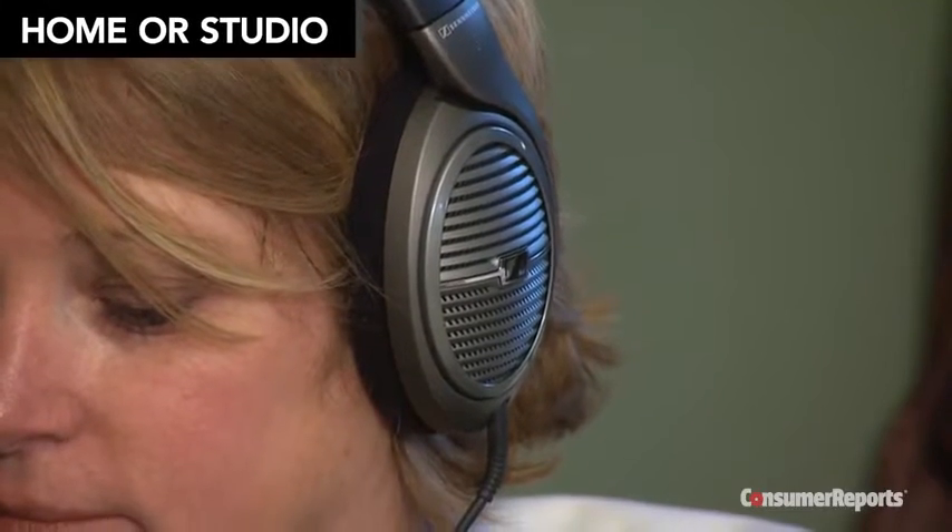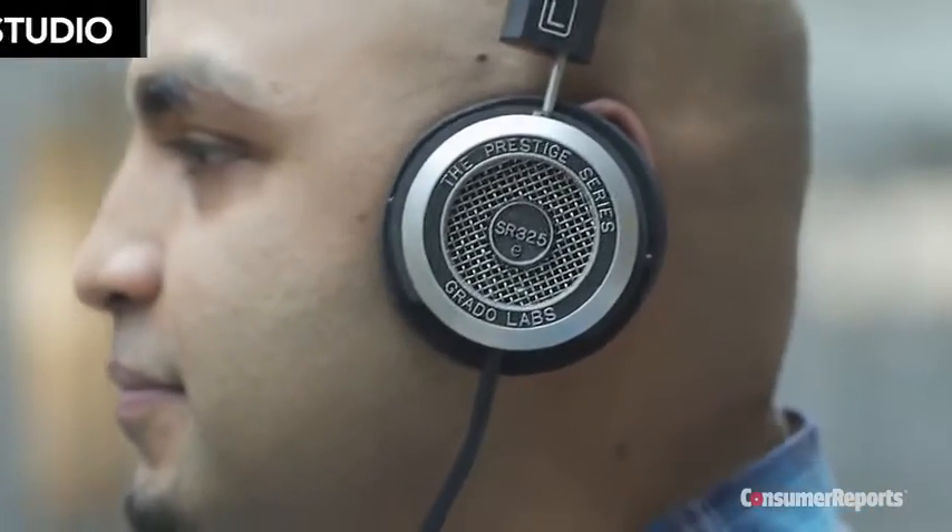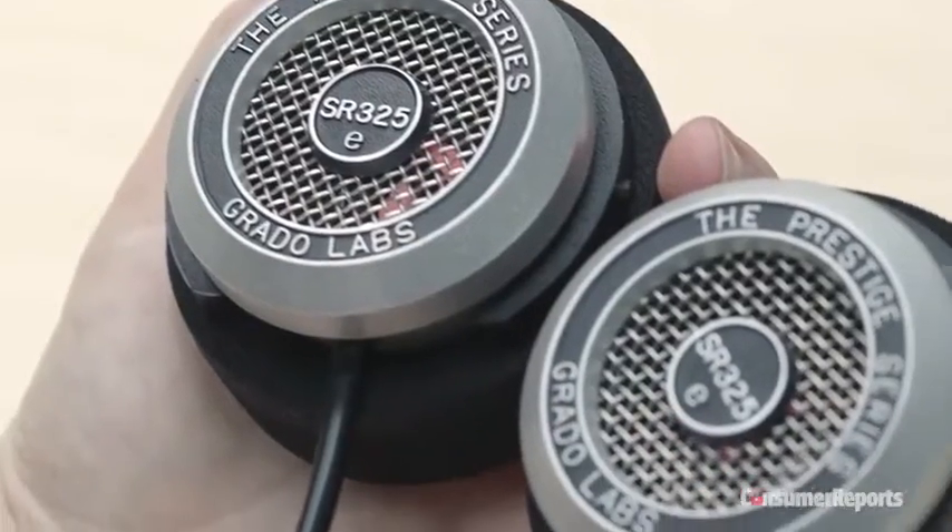Home or studio-style headphones are a great choice if you plan to listen to a lot of music at home. Their larger size gives manufacturers the freedom to focus on sound quality instead of portability. Home or studio-style headphones range from $20 to $500.